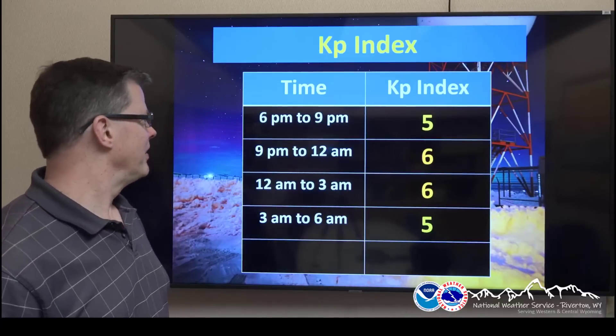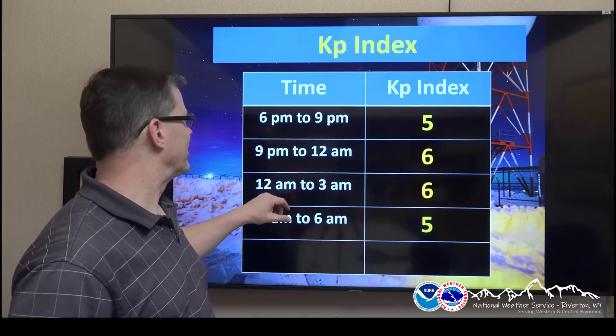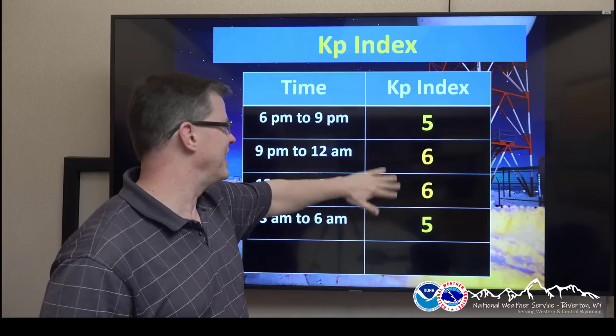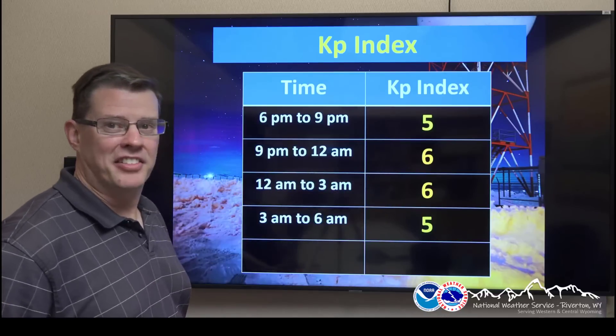Let's take a look at the KP index starting off. You can see dark hours — it really doesn't get completely dark until about 9 o'clock. So between about 9 and 3 are the prime viewing hours. The KP index is 6. That's decent. But you might be asking, what the heck does 6 mean?